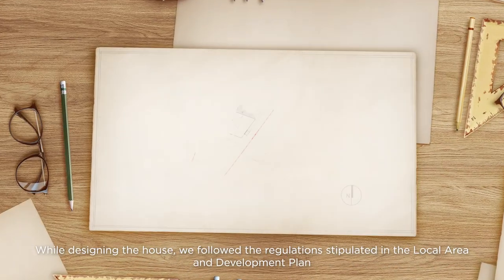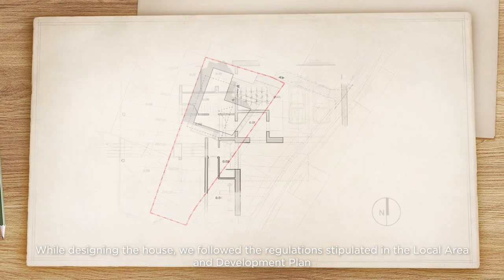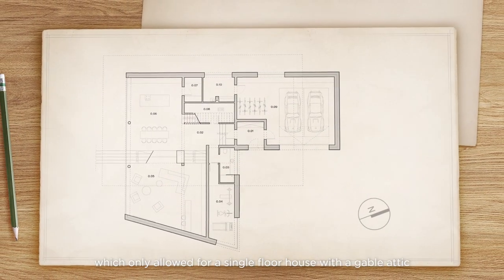While designing the house, we followed the regulations stipulated in the Local Area and Development Plan, which only allowed for a single-floor house with a gable attic.